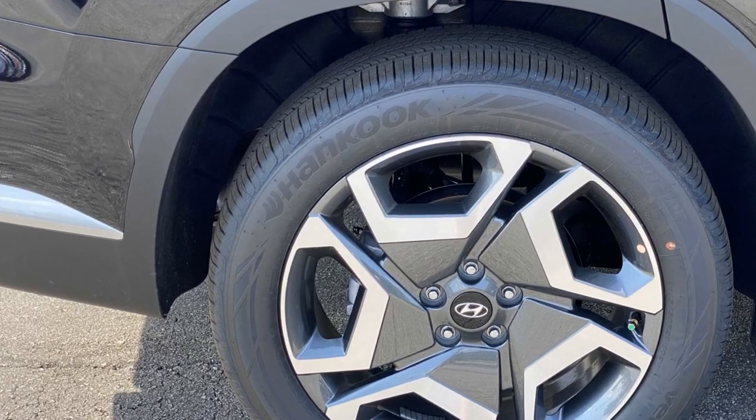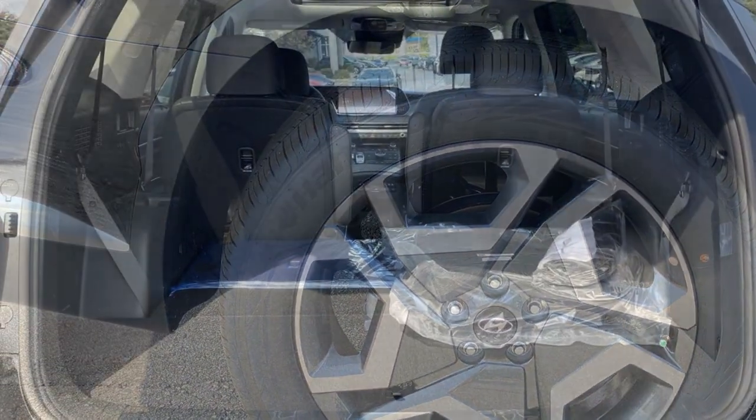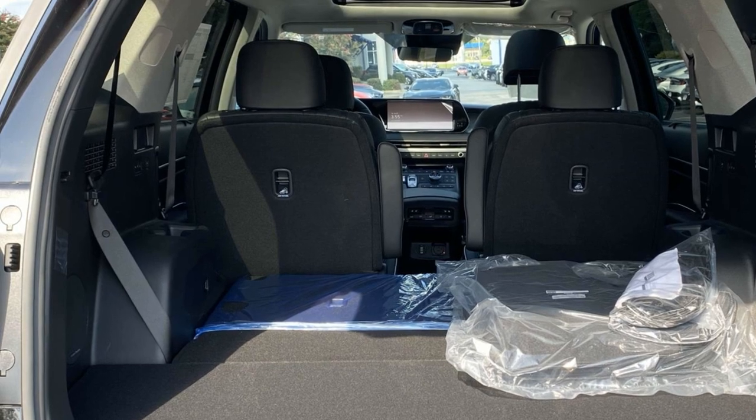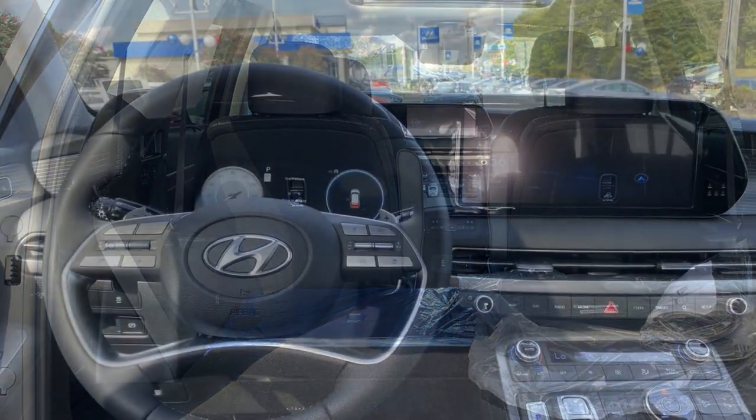Also included are a premium sound system, multi-zone air conditioning, blind spot monitor, all-wheel drive, parking aid sensor, third-row seating, and heated side-view mirrors.